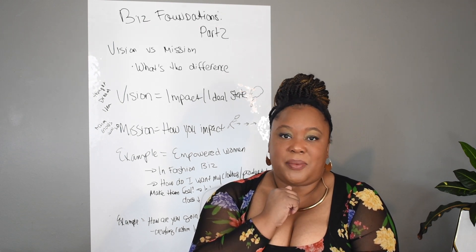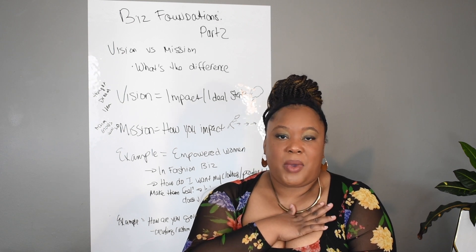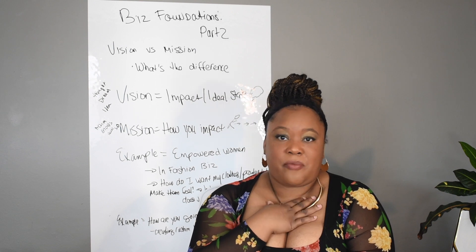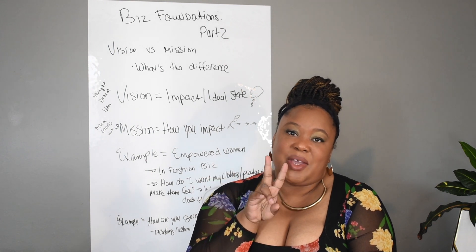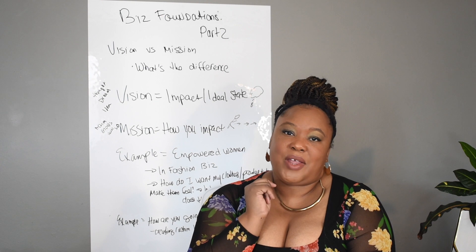Thank you guys for tuning in. I cannot wait to bring you the next video on core values and value statements for your business, so we can get this thing going and move on to the fun stuff. Thanks again for tuning in — this is your girl Tiffany B, and until next time, stay lovely.